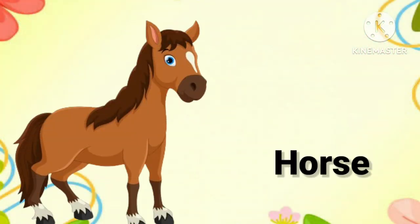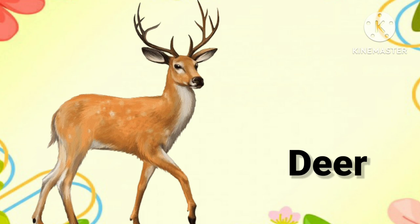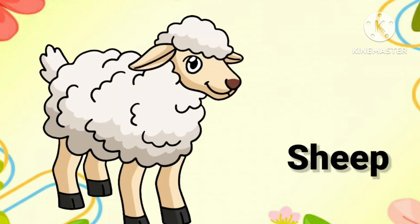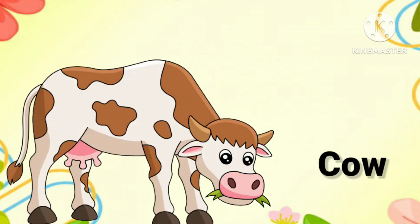Horse. Say with me, it's horse. Deer. Once again, it's deer. Sheep. Once again, it's sheep. Cow. One more time, it's cow.